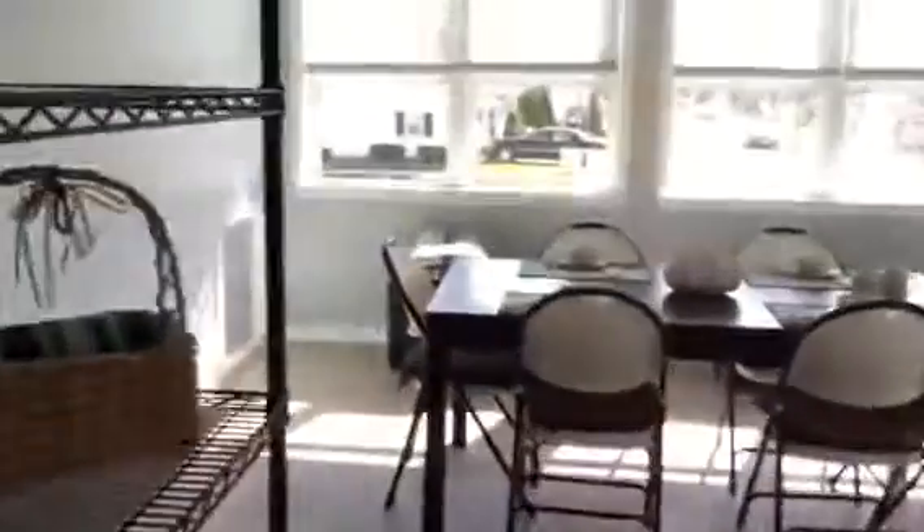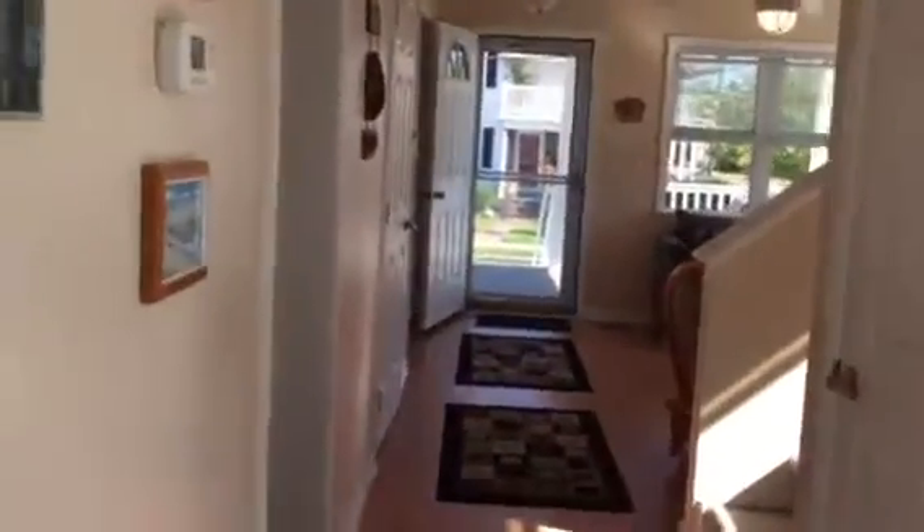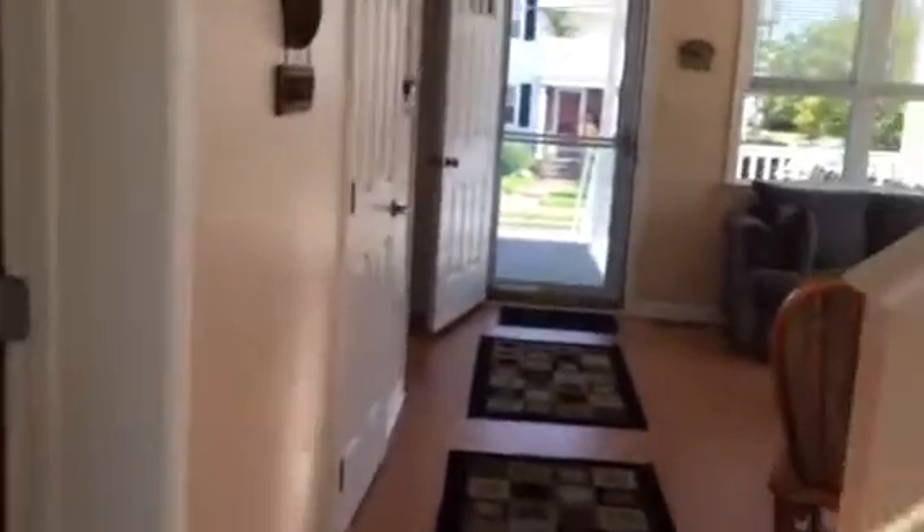It has an upgraded washer and dryer system. As we head upstairs and look back at the hallway, you can see it's a big, open space.